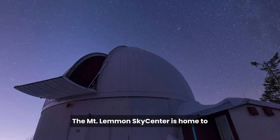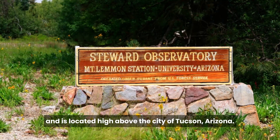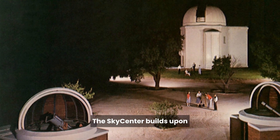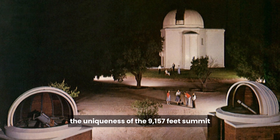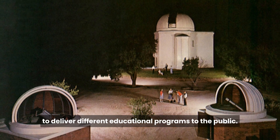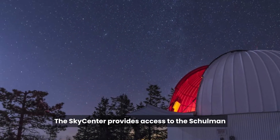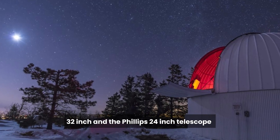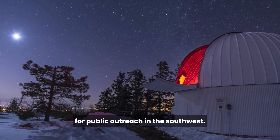The Mount Lemmon Sky Center is home to Stewart Observatory's Public Astronomy Outreach Program and is located high above the city of Tucson, Arizona. The Sky Center builds upon the uniqueness of the 9,157-foot summit of Mount Lemmon and the extensive knowledge base at the University of Arizona to deliver educational programs to the public. It provides access to the Schulman 32-inch and the Phillips 24-inch telescopes, two of the largest telescopes available for public outreach in the Southwest.